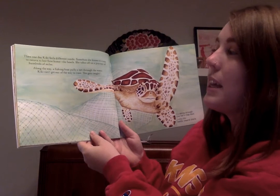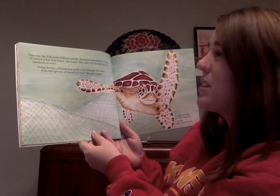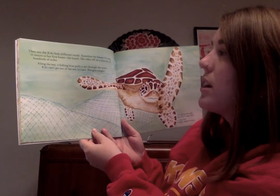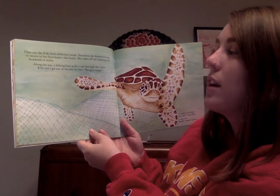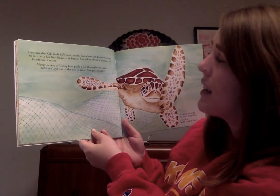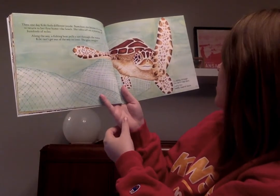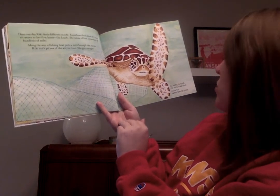Then one day Kiki feels different inside. Somehow she knows it's time to return to her first home — the beach. She takes off on a journey of hundreds of miles. Along the way, a fishing boat pulls a net through the water. Kiki can't get out of the way in time and she gets caught. Escaping through the net's trap door, luckily Kiki swims towards shore.